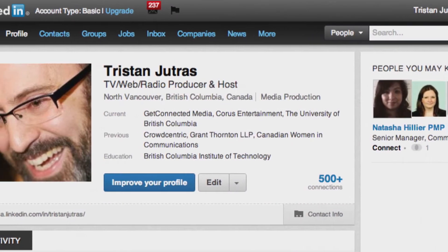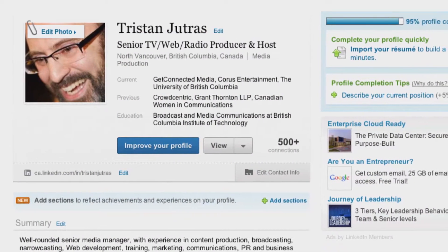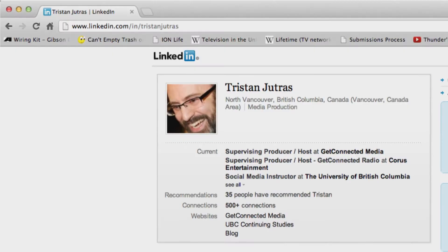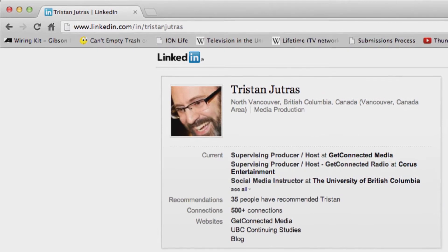Make sure you take care to fill out the summary field, as that's the first thing people will see. To help hiring managers find you, add a professional photo to your profile and include keywords related to the type of position you're looking for. Then make your profile public so it's easy to find. You can even customize your LinkedIn web address, making it easy to share online or on a business card.